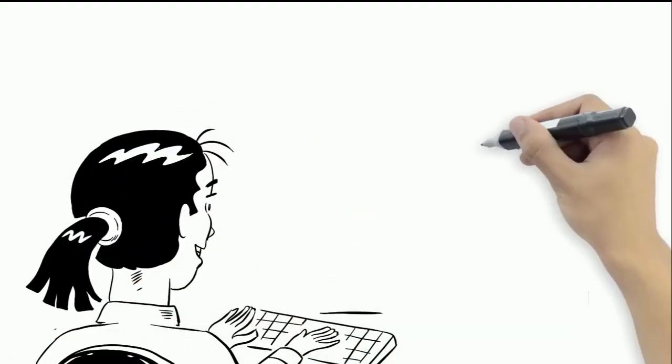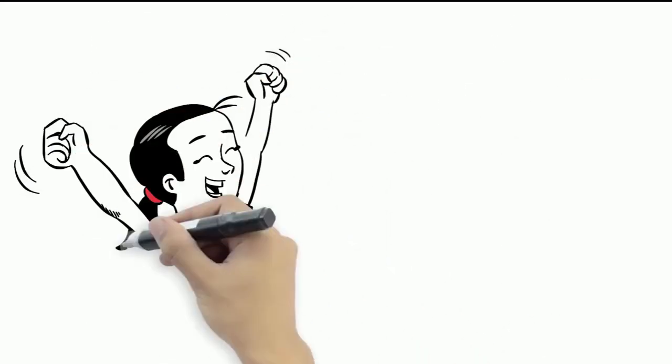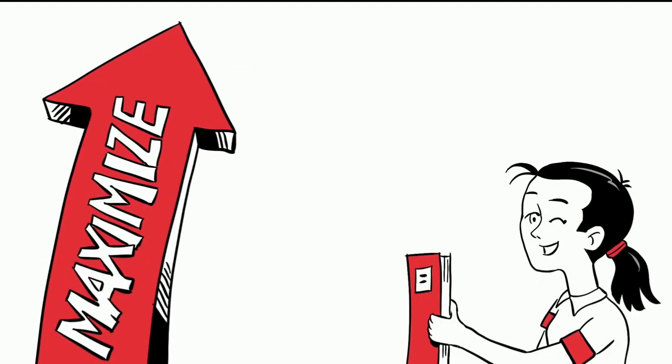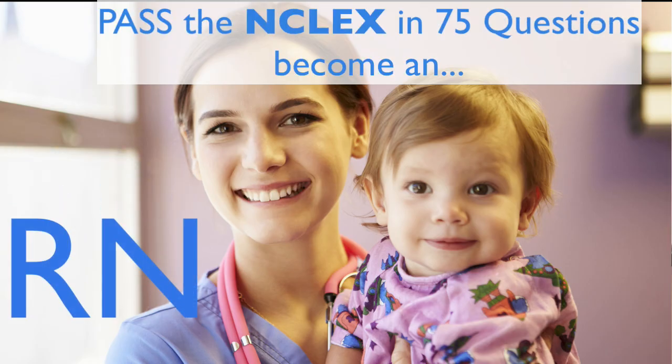Over 100 hours of selected high-yield NCLEX video prep topics. Not only will we help with the NCLEX exam, but we'll help you pass on your first attempt. It's time to maximize your NCLEX preparation and achieve the nursing career of your dreams.